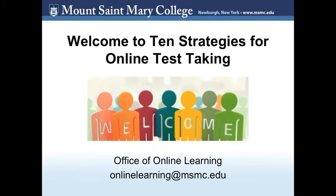Welcome to 10 strategies for online test taking. Professors may decide to give you online exams, whether you are in a fully online class or a traditional face-to-face one, and for many reasons. Online exams are convenient for students and faculty in terms of time and place. They also allow for improved accessibility for students with disabilities, less harmful environmental impacts since it is a paperless method, and in some cases instant feedback on your grades.